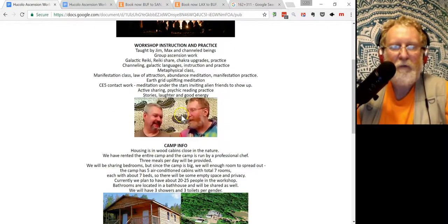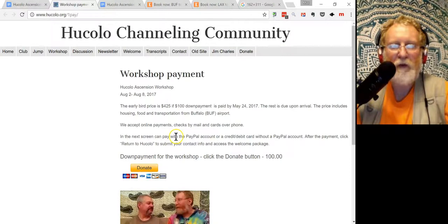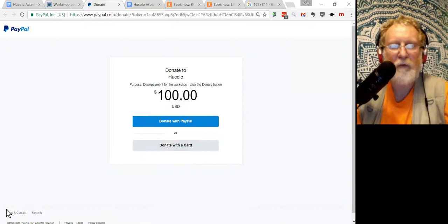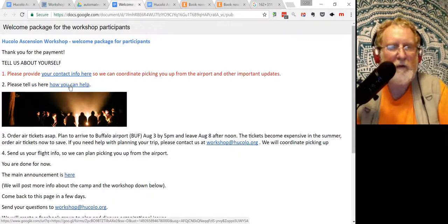If you are ready to register, read all the information, click Register, and pay — it's only a $100 down payment. After you've paid, you end up on a page where you provide your information. Once you've provided your information, the next step is to order air tickets if you fly.